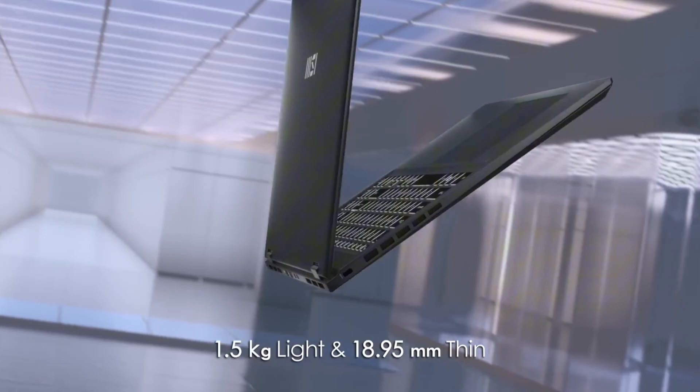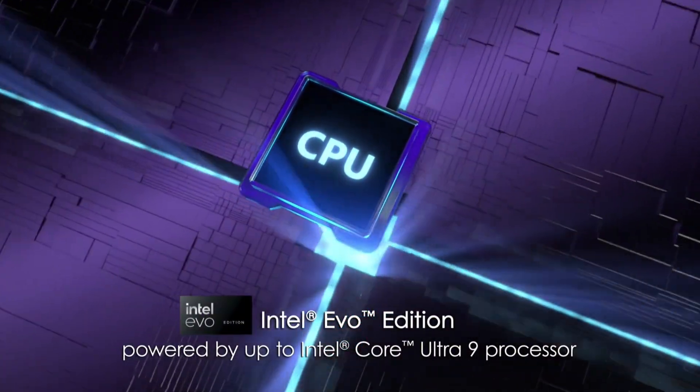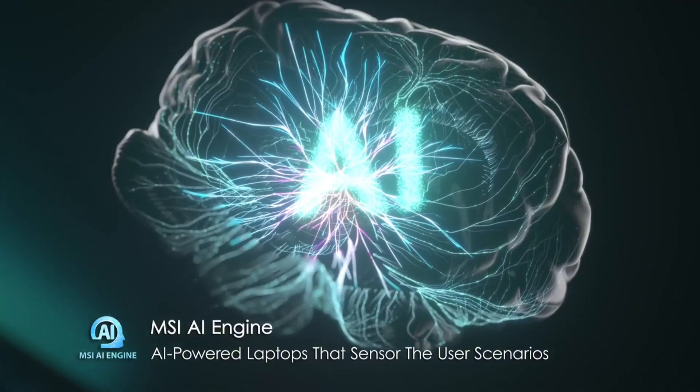With Wi-Fi 6 and Thunderbolt 4 connectivity, stay connected and productive wherever you go. Whether you're a creative professional or a gaming enthusiast, the MSI Prestige 16 AI Evo is the perfect companion for your next project or adventure.